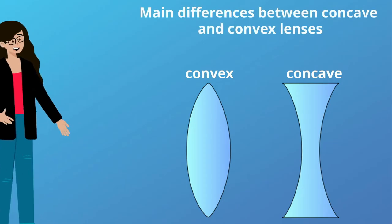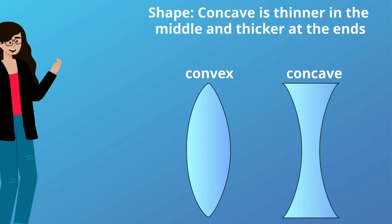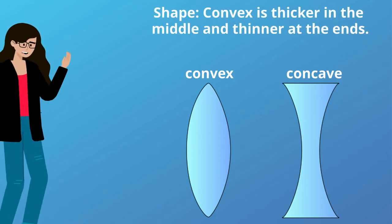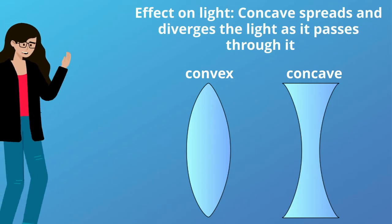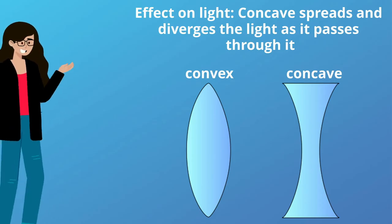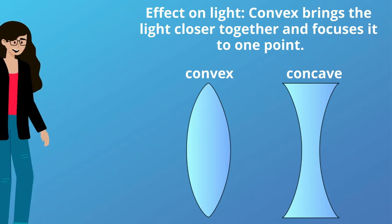The main difference between concave and convex lenses: concave is thinner in the middle and thicker at the ends. In terms of effect on light, concave spreads and diverges the light as it passes through it, while convex brings the light closer together and focuses it to one point.